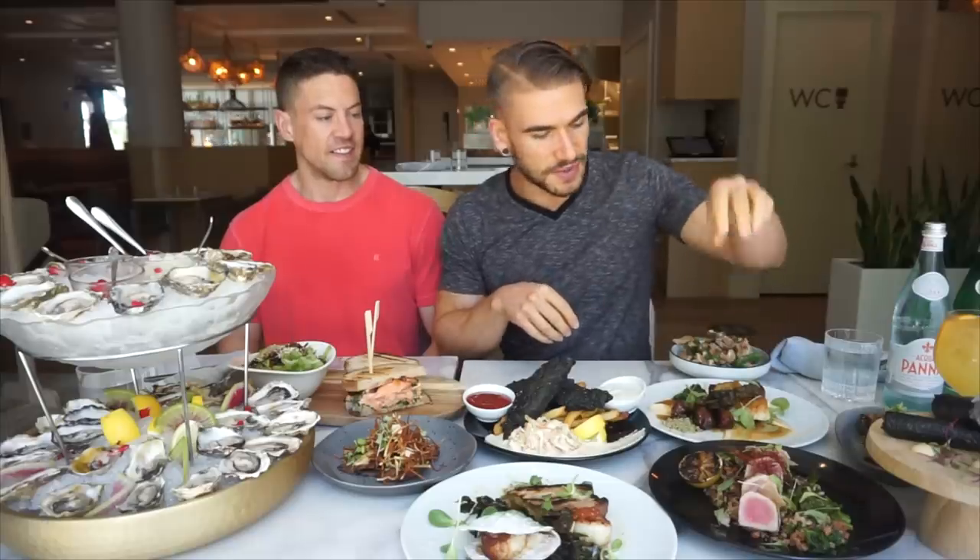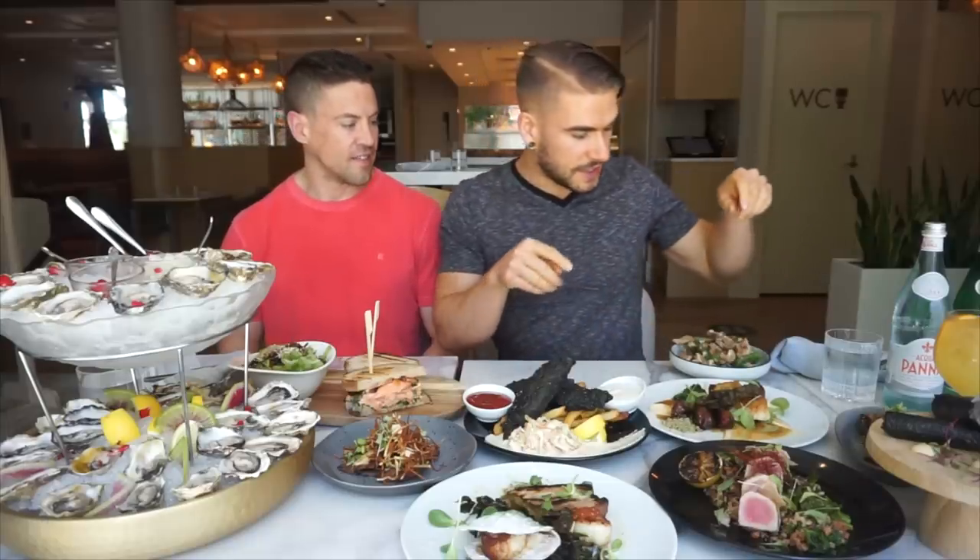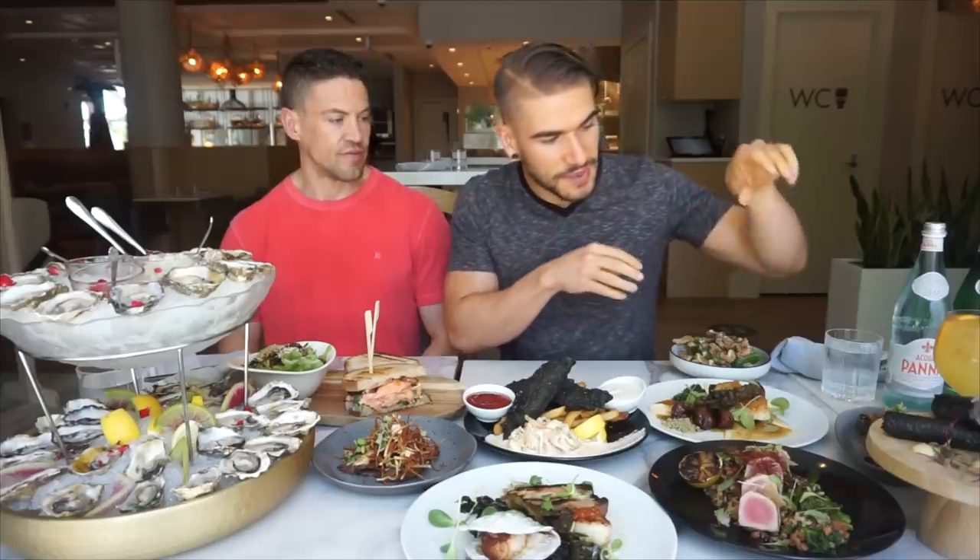We got beef, seared scallops, seared tuna, halibut, chicken karaage, poke, things that look like cigars, and fish and chips which is a dark color. So I'm actually going to grab the chef — his name is Peter — to walk us through all of this because I don't even know where to start. He'll walk us through it and then we'll get started.